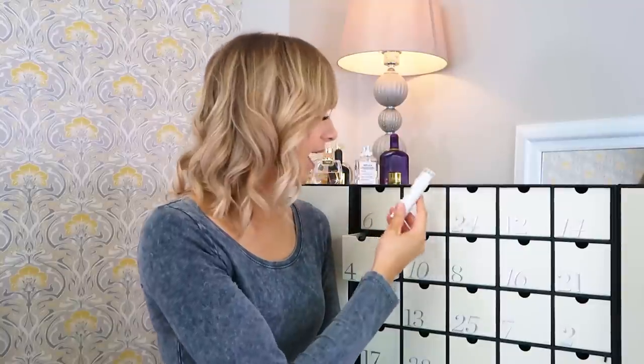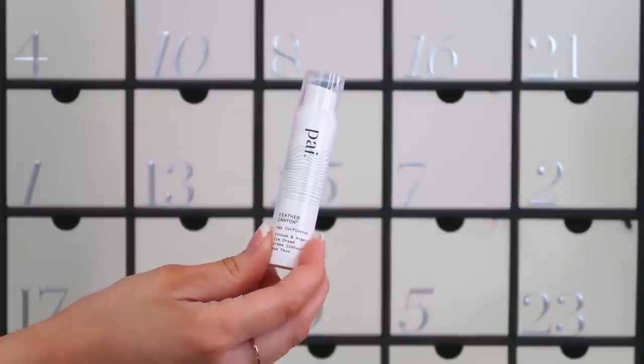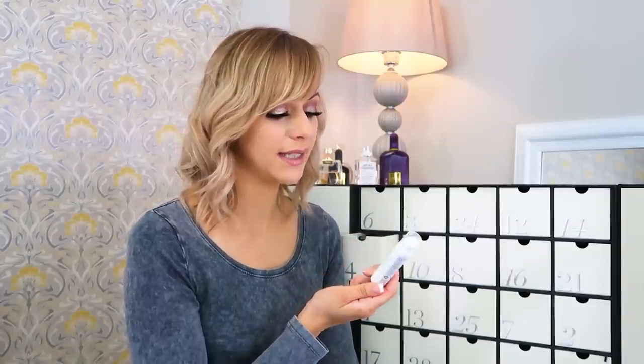Moving on to number four: we've got the Pai Feather Canyon Age Confidence Echium Argan Eye Cream. It's 15ml — which is actually a normal size for an eye cream, you don't get a lot of mils in eye cream products. It says avoid direct contact with eyes and apply sparingly to the delicate area around the eyes. It's an anti-aging eye cream, so if you're worried about fine lines and wrinkles around your eyes, this would be lovely to try.